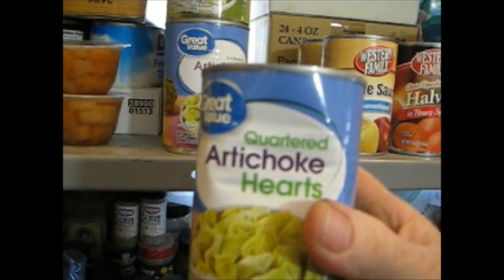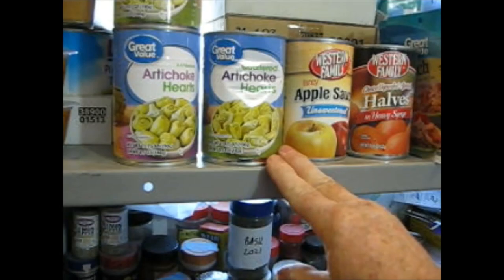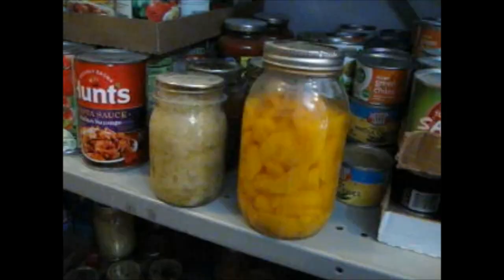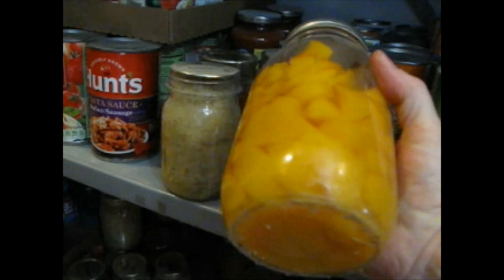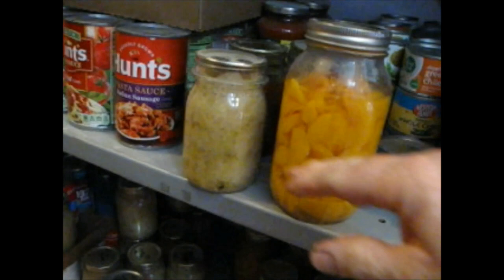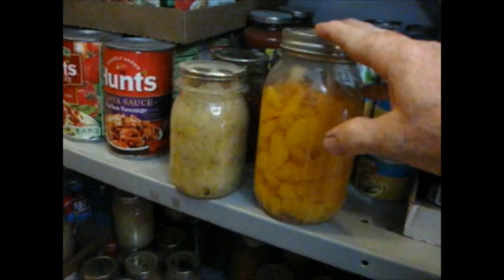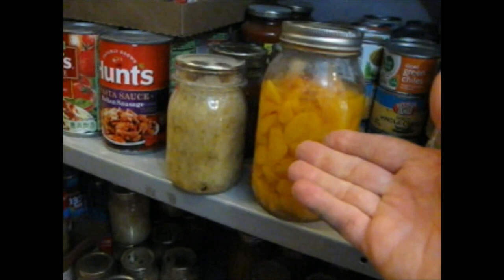If you have canned foods that are dented, which might limit the shelf life, those are good candidates to freeze dry. Here are two other good candidates. I've got a quart of peaches canned in 2020 — still within the lifespan — and some sauerkraut also canned in 2020. Instead of having to force-feed myself peaches and kraut or just throwing this food away, I can freeze dry it and extend the shelf life so I don't lose my investment.